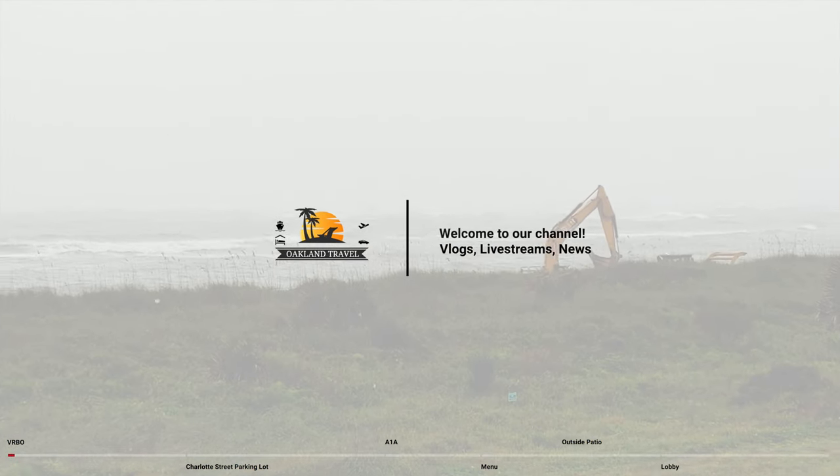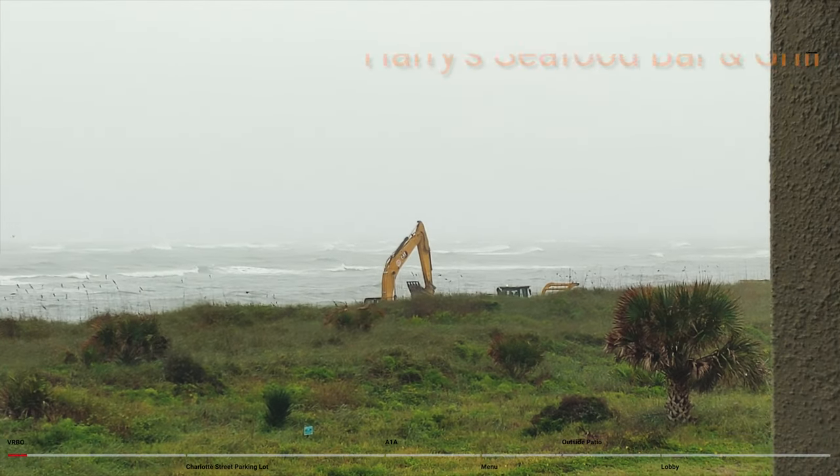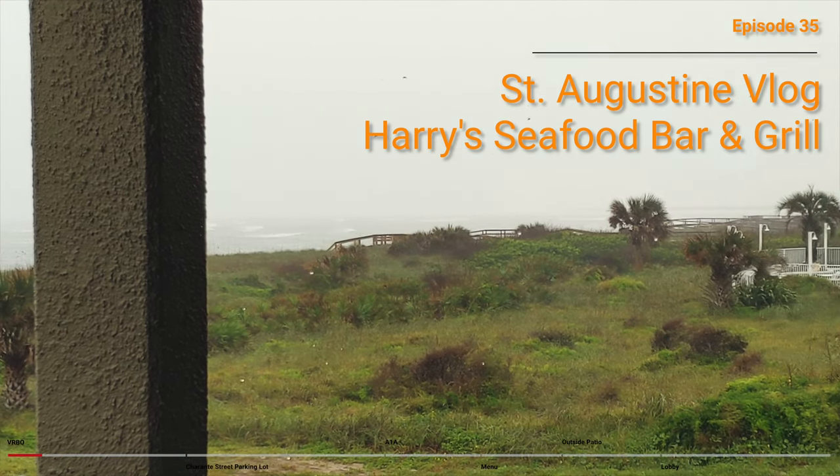Welcome to St. Augustine, Florida in November. It's a little bit gloomy out there. This was the view out of the back of our VRBO. This was November 2020, right in the height of the pandemic.